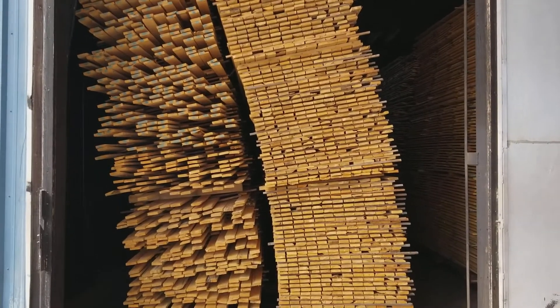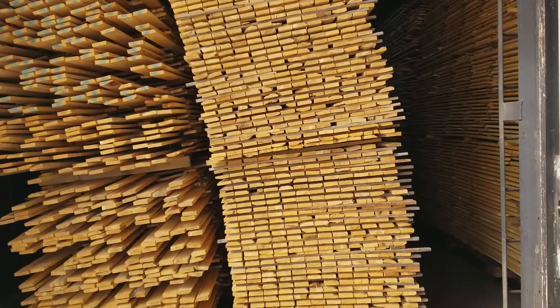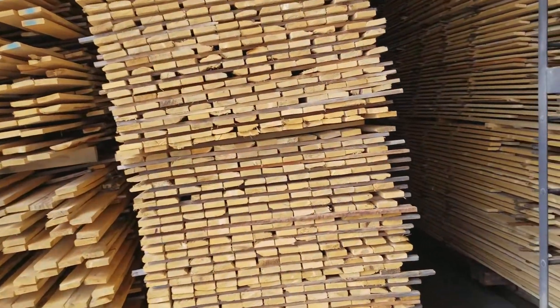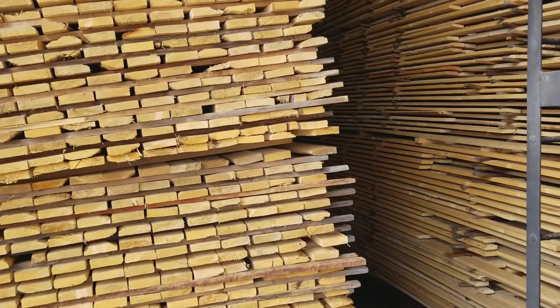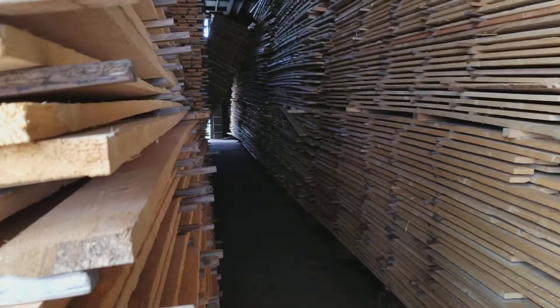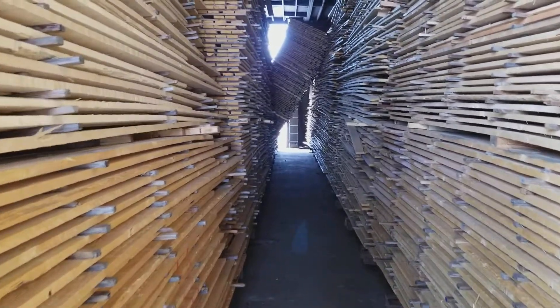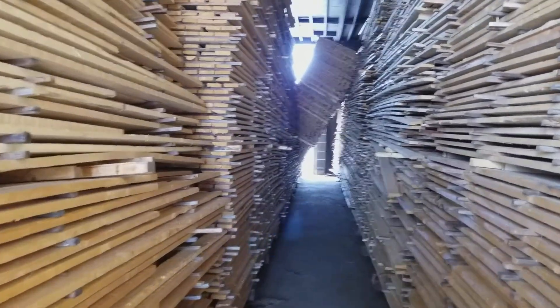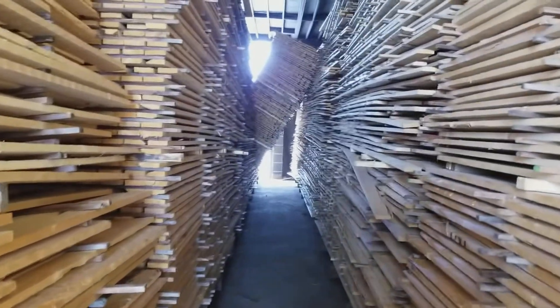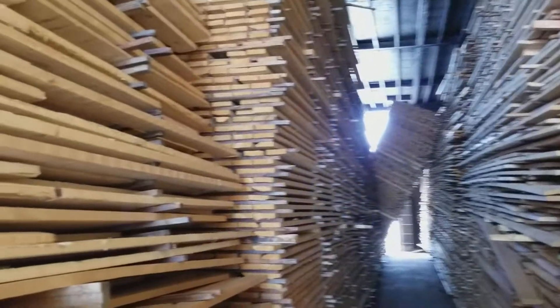Well, here it is — something you don't see every day. These are 60-foot dry kilns. Looks like the lumber got pretty dry. Walking in these kilns here, the lumber has fallen over. It's something you don't see every day.